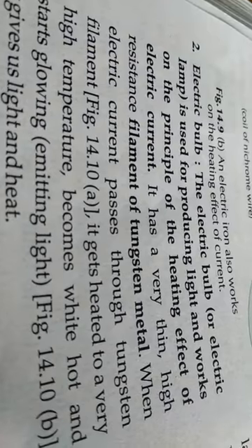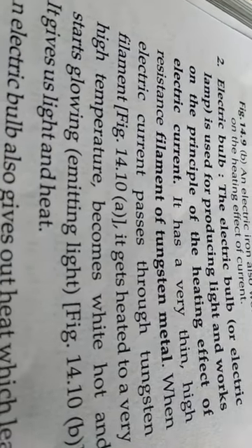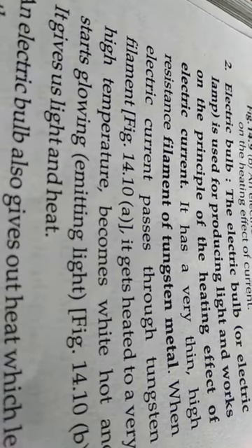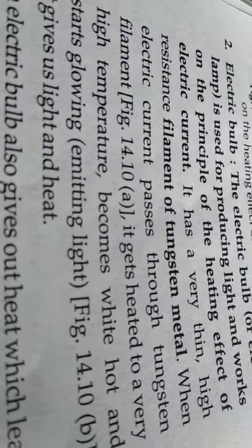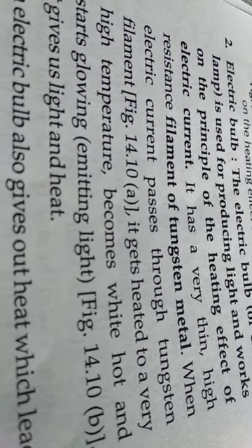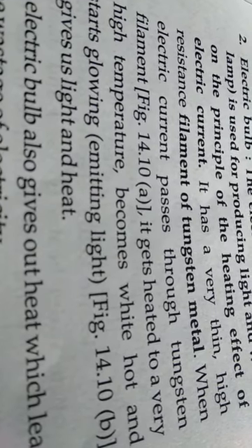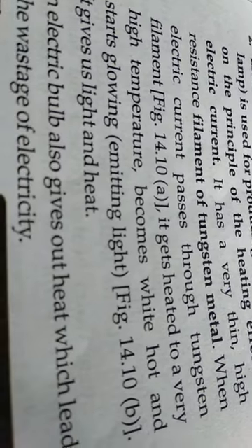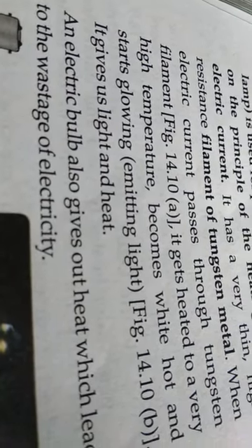If you look inside an electric bulb, there is a very thin coil placed inside called the filament, and it is made of tungsten metal. Tungsten has high resistance. When electric current passes through it, it becomes red hot, then white hot, and it starts to emit light. It gives us both light and heat.